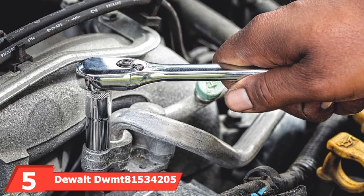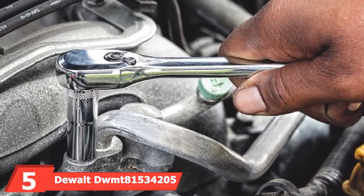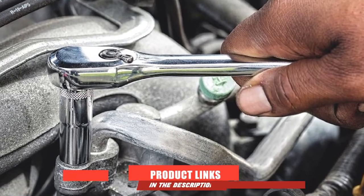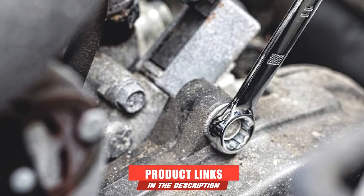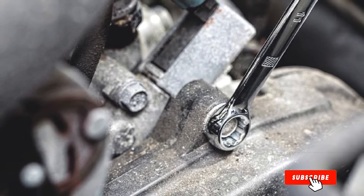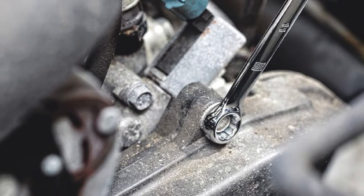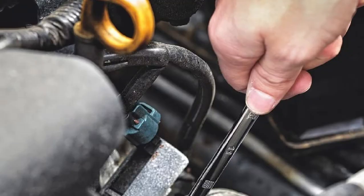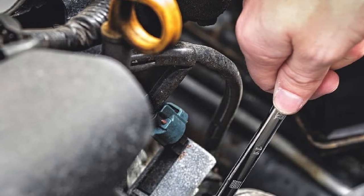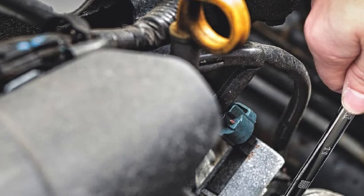The number five position is held by the DeWalt DWMT73205 205-Piece Mechanic Set. You almost feel sorry for DeWalt having to follow up that beast of a kit — almost anything is going to struggle to look impressive afterwards. Luckily, this isn't just anything. It is, in fact, a very impressive mechanic tool set. DeWalt is extremely well regarded as a manufacturer of high-quality tools, and they have brought that reputation to bear on this set of mechanic tools.